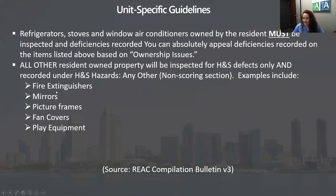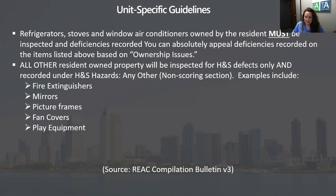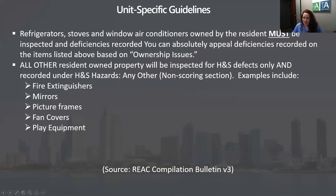The fire extinguisher issue took us 16 years to get HUD to make a non-scoring deficiency. These are items you should appeal. A lot of them are lower points — a refrigerator gasket is roughly 0.2 points. So if you're at an 89.9 and that's what you have to appeal, for goodness sake, appeal it. That'll give you an extra year before your next REAC inspection. Look at the scoring value, and if it's going to bump you up a year, absolutely appeal based on ownership issues.